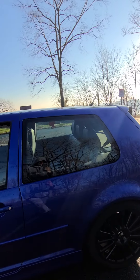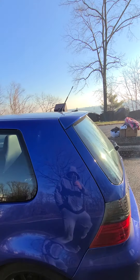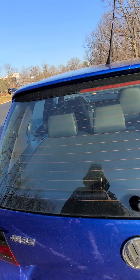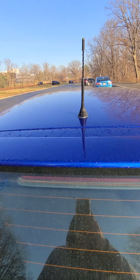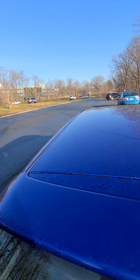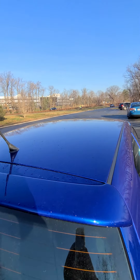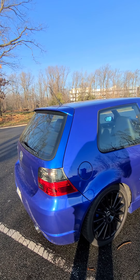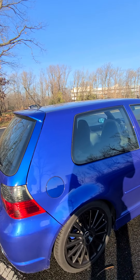This car was painted by the first owner. The only thing that was not painted was the hatch and the roof — everything else was painted. The paint looks very good. I don't see anything bad about it.